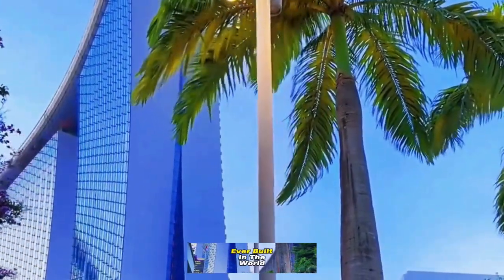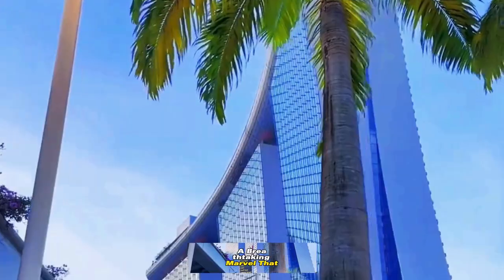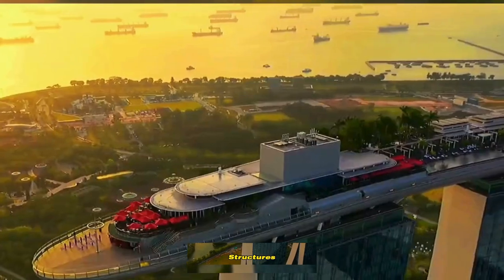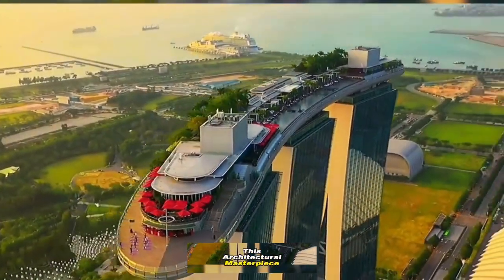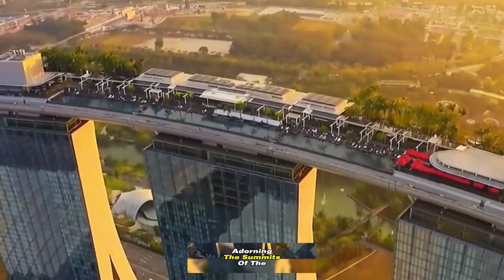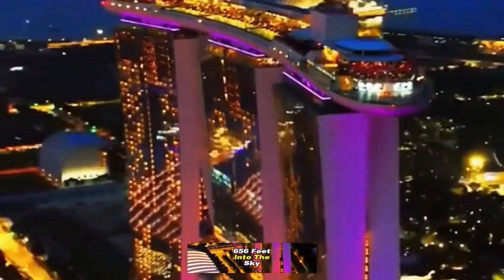This is the most expensive hotel ever built in the world. Introducing the Marina Bay Sands Hotel in Singapore, a breathtaking marvel that defies convention. It appears as though a luxurious ship has gracefully docked atop three towering structures, each soaring 55 stories high. This architectural masterpiece comprises 25,000 opulent rooms and suites, with 18 different room types adorning the summits of the three colossal towers reaching a dizzying 200 meters, 656 feet into the sky.